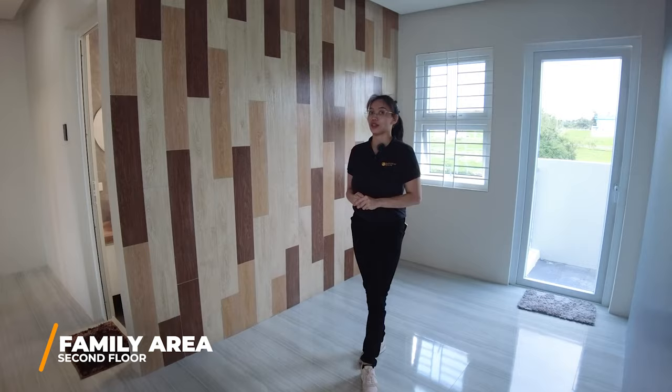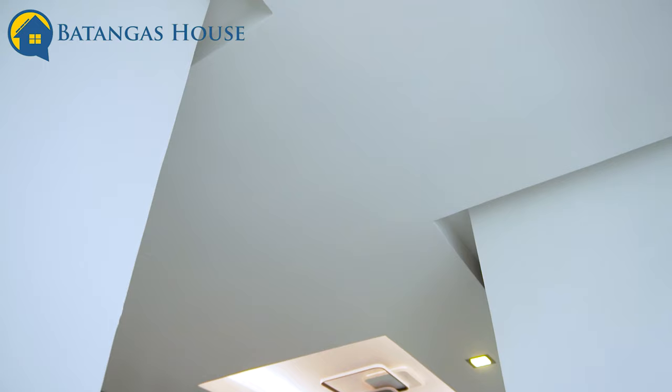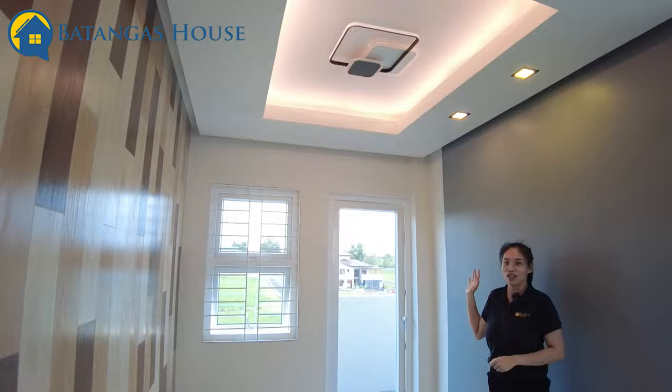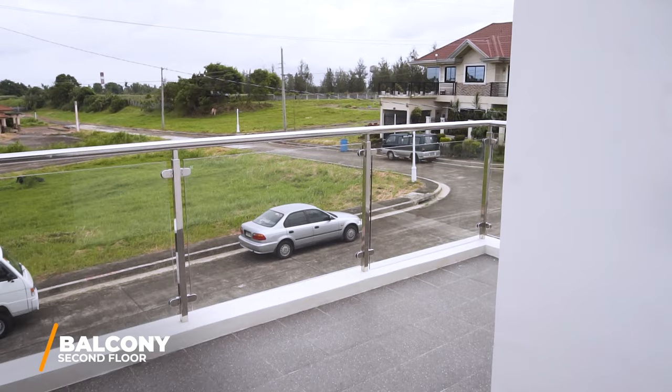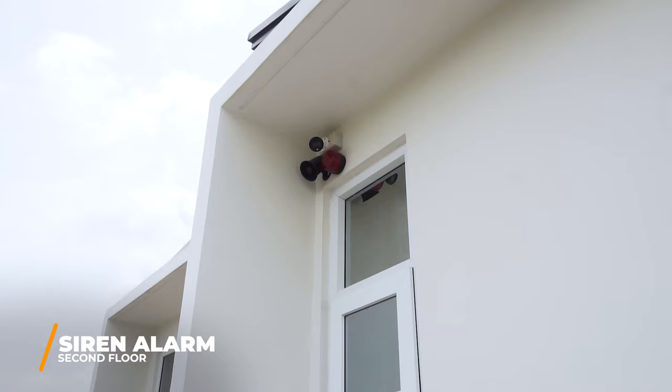The lights are also digital and can be controlled by Alexa technology. On that side is the way to the balcony. The wind is strong out here — it's beautiful. By the way, there's an alarm here that will go off if someone enters your house.